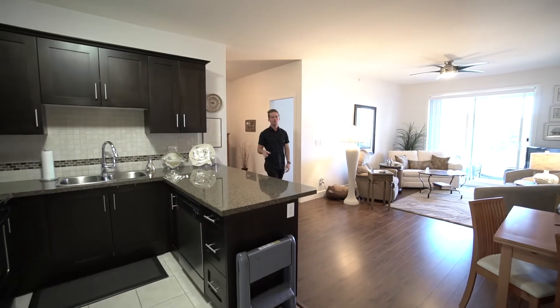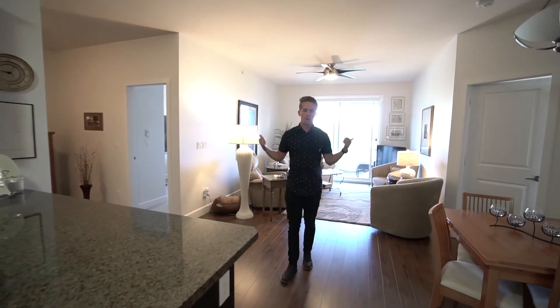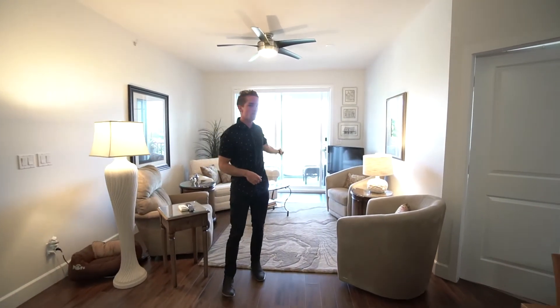You're welcomed into a great open-concept kitchen with stainless steel appliances and granite countertops. From the kitchen you have a great dining area, bedrooms and bathrooms on opposite sides of the unit, and a spacious living room with nine-foot ceilings that leads out to your covered patio with awesome mountain views.